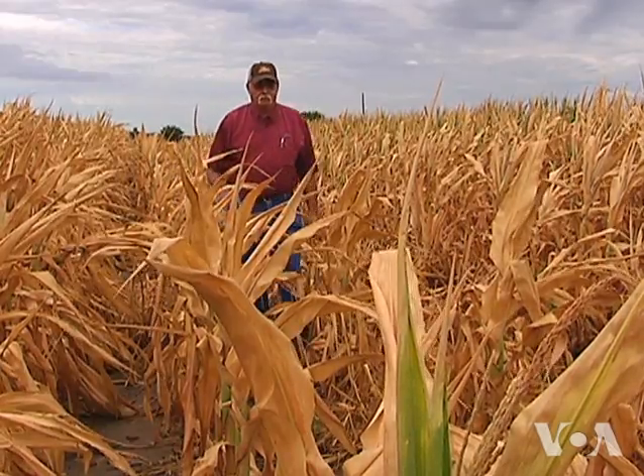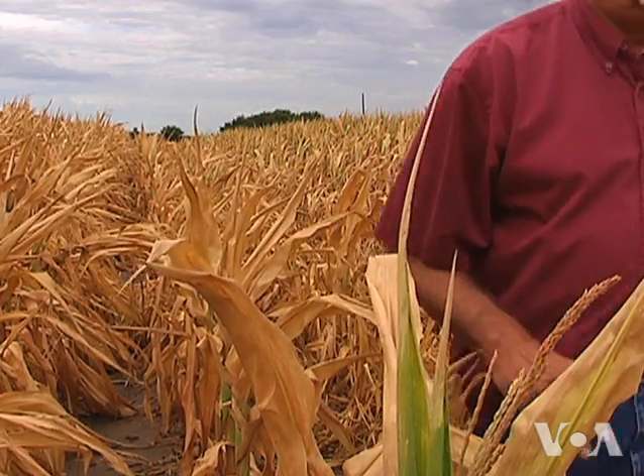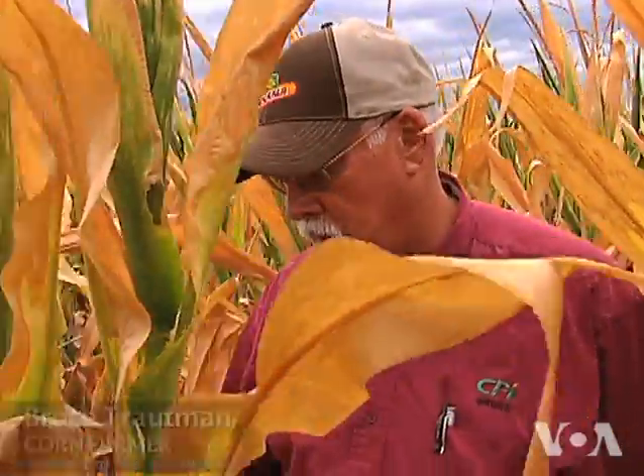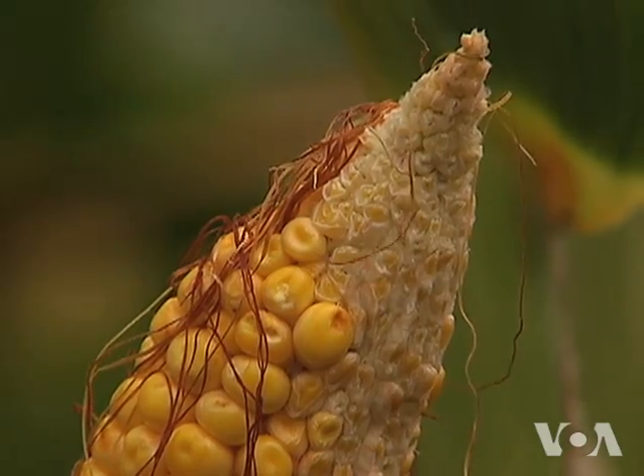Bruce Troutman's cornfields near Sutton, Nebraska, have received about a third less rainfall than normal this year. This morning's sprinkles will not help much — that isn't enough to do the crop any good or pull it beyond repair.